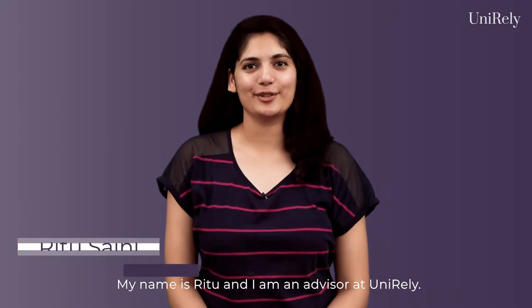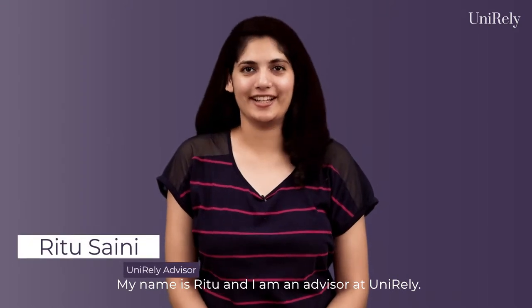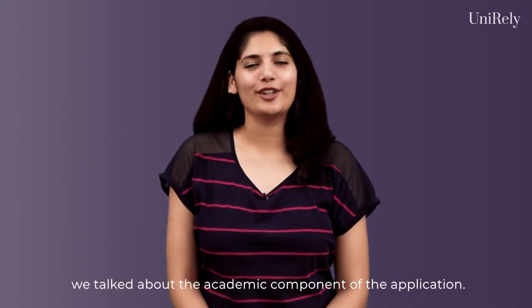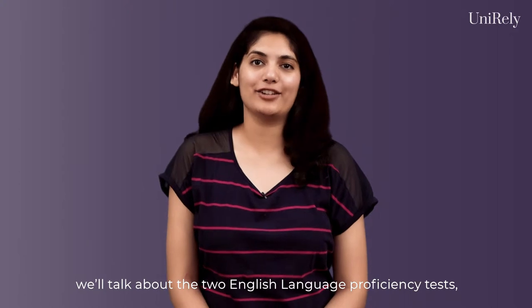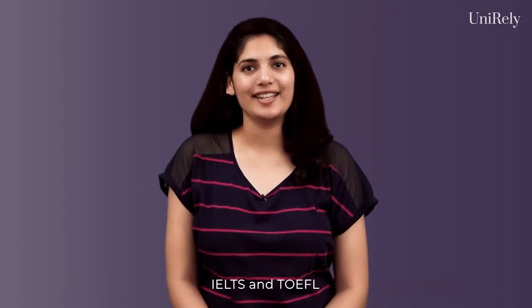Hi everyone, my name is Ritu and I am an advisor at Unireland. In our previous video, we talked about the academic component of the application. And in this video, we will talk about the two English language proficiency tests, IELTS and TOEFL.